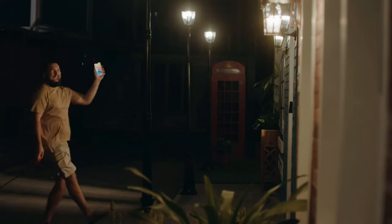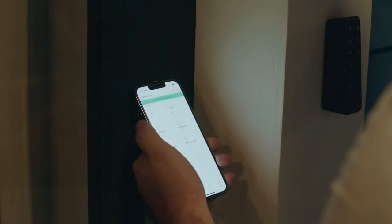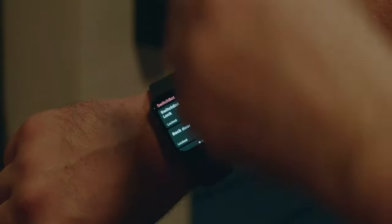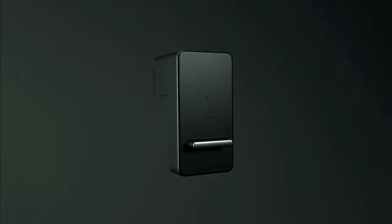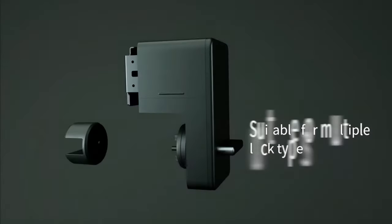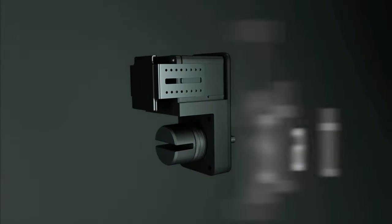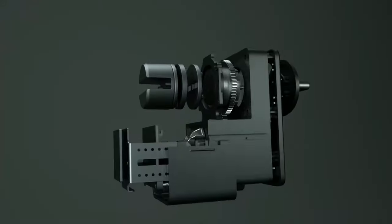This funky-looking retrofit smart lock is for anyone who can't or does not want to mess with their existing door lock in any way, shape, or form. Essentially a tiny robot hand that unlocks your door, the $99 SwitchBot Lock goes over a deadbolt's existing thumb turn and sticks to the door with super-strength double-sided tape. You can then lock or unlock it over Bluetooth from a phone or Apple Watch, or use the existing key. It's not an elegant solution, but it works, and it's the easiest smart lock I've installed, taking under five minutes to get set up.